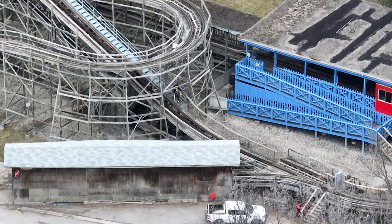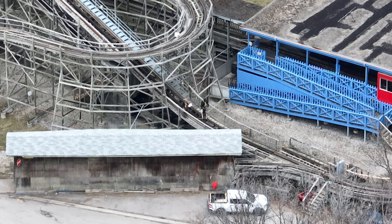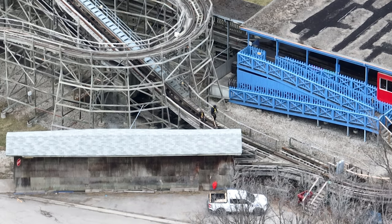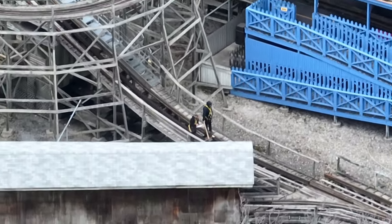Over at Ghoster Coaster, maintenance was hard at work. I'm not 100% sure what this process is, but my best guess is they're checking for any misshaping or misalignment with the track that would have happened in the off-season. It's a really thorough process that Wonderland has to go through to have their rides ready at the beginning of the season.